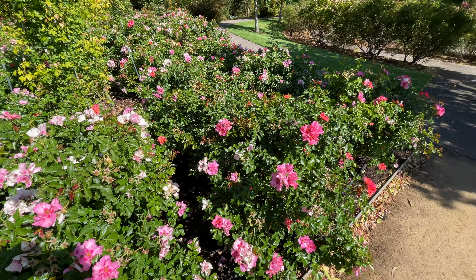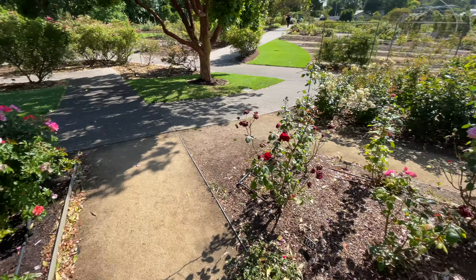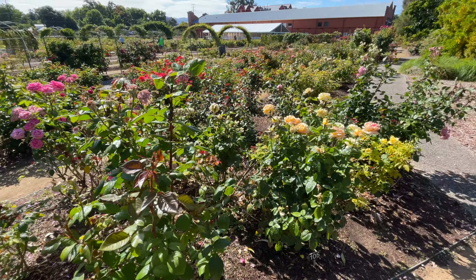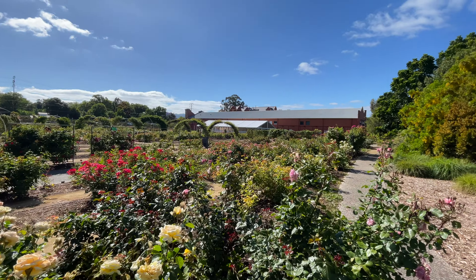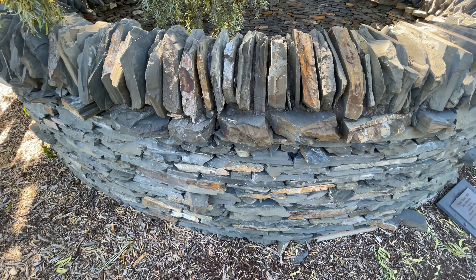I have found the international rose garden — look at that, nothing but roses everywhere. Look at the stonework on this.